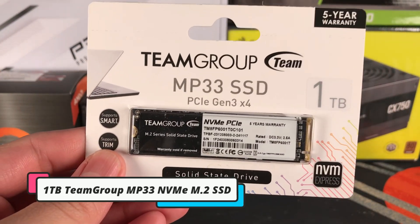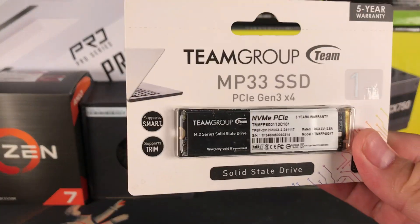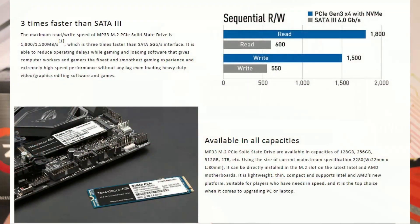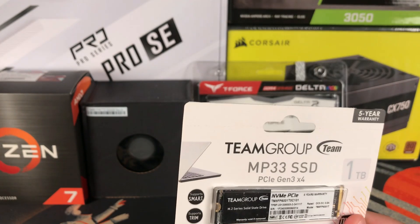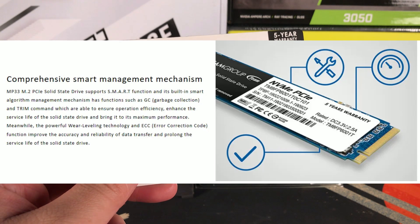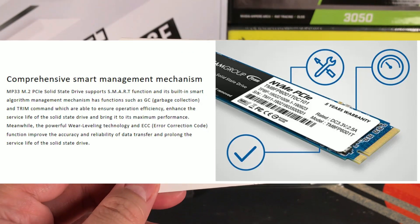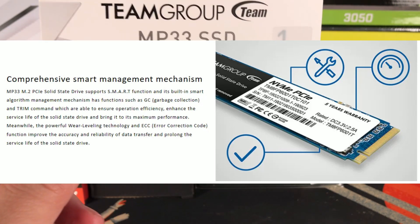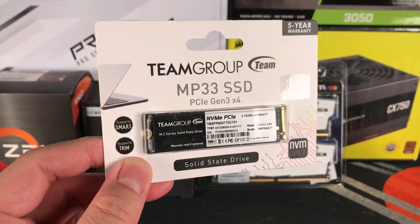For storage, we're going with the TeamGroup MP33 PCIe Gen 3x4 internal SSD — one terabyte. This should be three times faster than normal SATA 3 connections, with a read speed of 1800 MB/s and a write speed of 1500 MB/s. It also has a smart management mechanism built-in, featuring enhanced algorithm management — garbage collection and TRIM command — to help organize data faster and more reliably, prolonging the life of the drive.